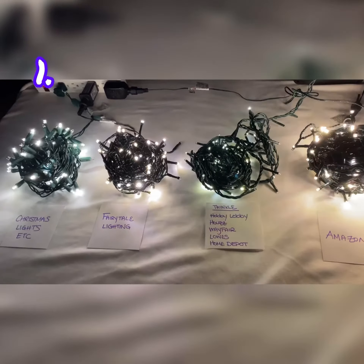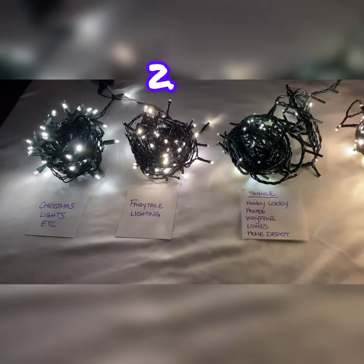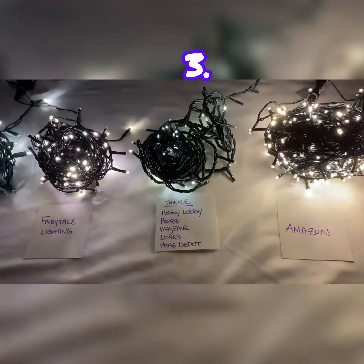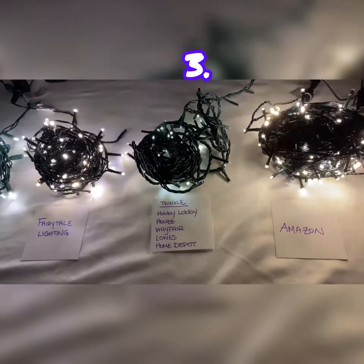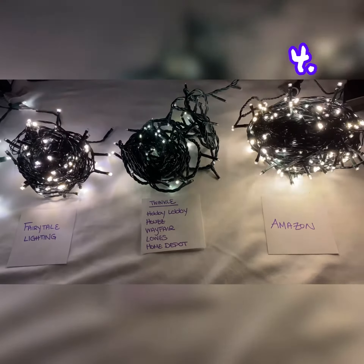The first set of lights on the left are from Christmas Lights Etc, second is Fairy Tale Lighting, third are the ones from Hobby Lobby, Houzz, Wayfair, Lowe's, Home Depot, Walmart, Target, hardware stores, and last we have the lights from Amazon.